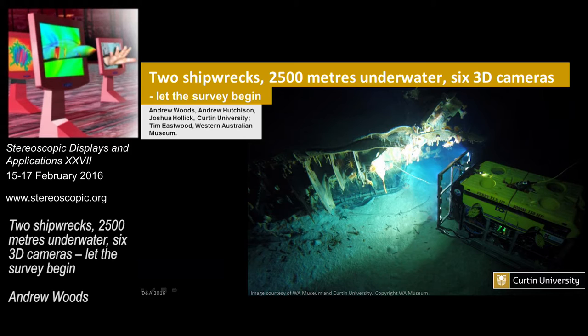I'll be talking today about a project relating to two shipwrecks: the HMAS Sydney 2 and the German vessel the Cormoran, which are sitting at 2,500 metres underwater. We took a huge suite of equipment to conduct a 3D imaging survey of the two vessels.